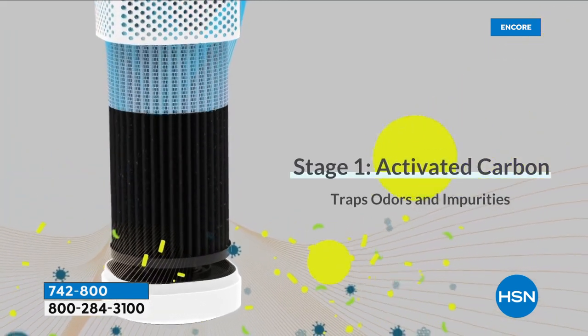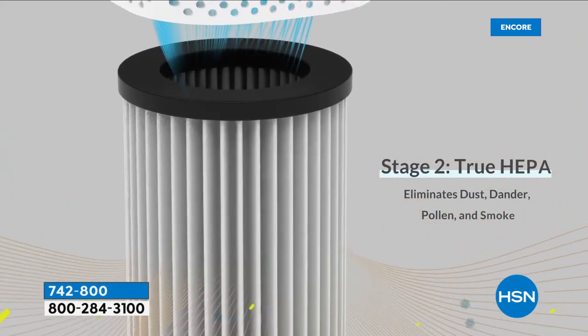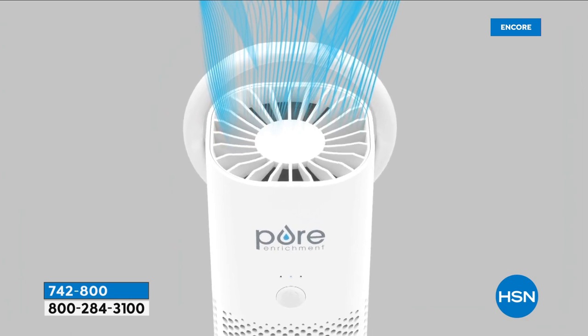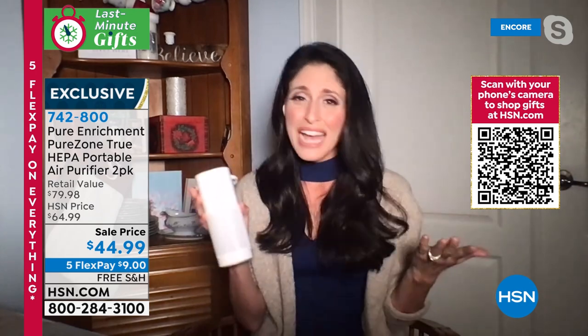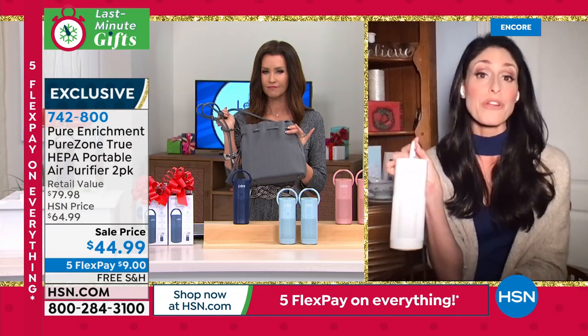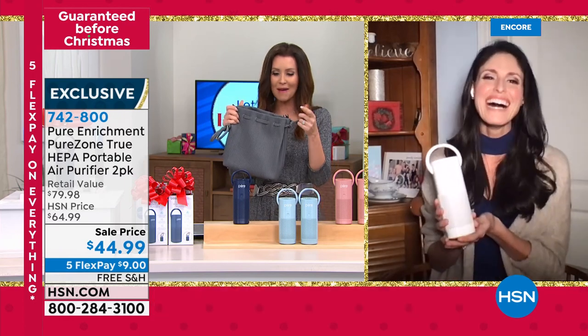It's a two-stage filter system. First, activated carbon — the black filter — traps VOCs and smoke. Then it moves into the white True HEPA filter. Together they capture 99.97% of all particulates in the air down to 0.3 microns, leaving clean fresh air coming straight toward you. We sold out of white last night, but we still have dark blue, light blue, and blush — all looking great in a purse, little backpack, or going from room to room.